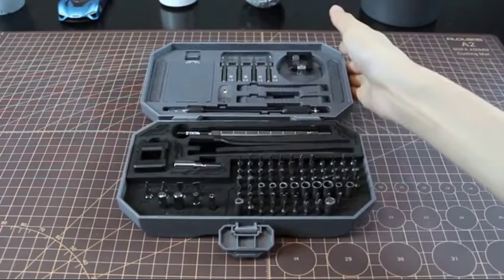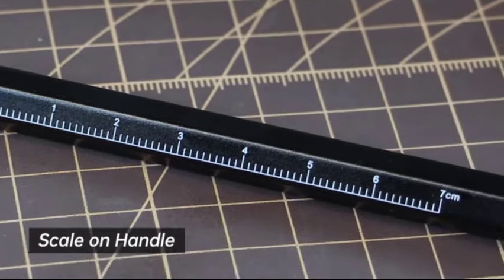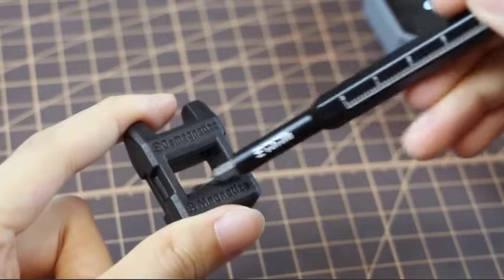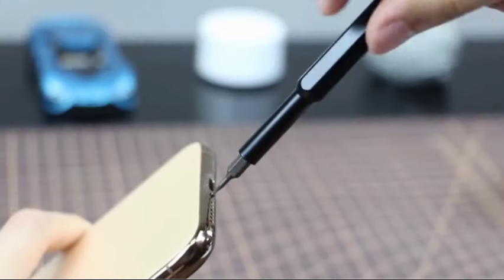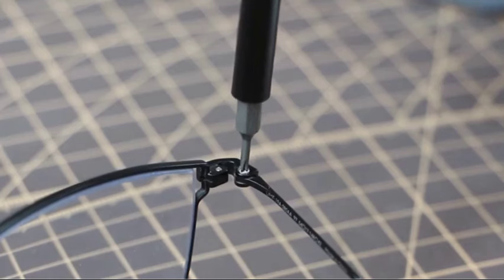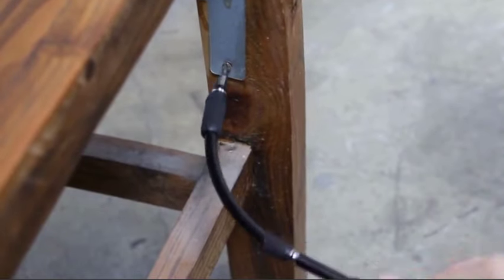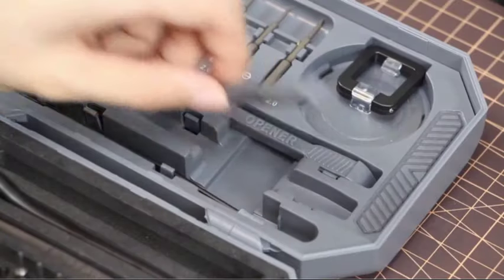Introducing the JakeME 105-in-1 Precision Mini Screwdriver Kit — your ultimate companion for all your DIY projects and repairs. This compact screwdriver set is packed with everything you need to tackle intricate tasks on laptops, computers, MacBooks, phones, watches, eyeglasses, Xbox consoles, and more. With 105 precision tools including various screwdriver bits and an opening pry tool, this kit equips you with versatility and convenience for any repair or modding project. Whether you're upgrading hardware, fixing electronics, or performing delicate adjustments, the JakeME screwdriver set ensures you have the right tool for the job.